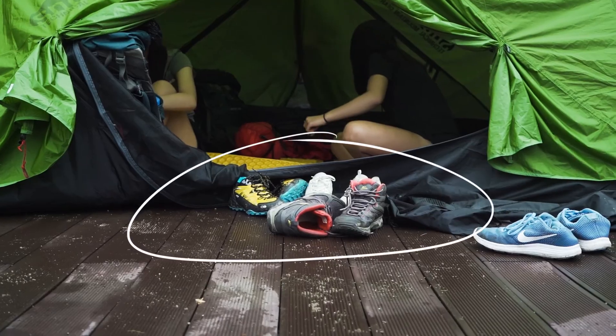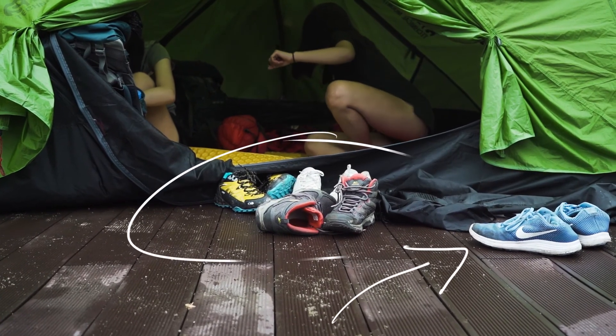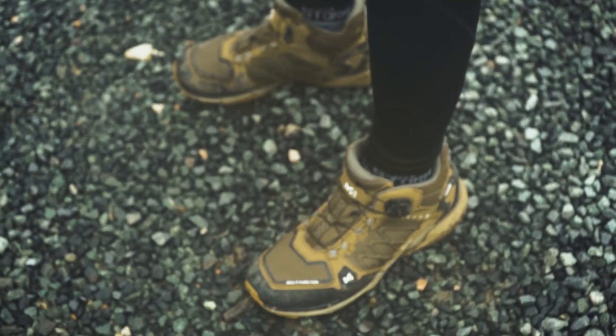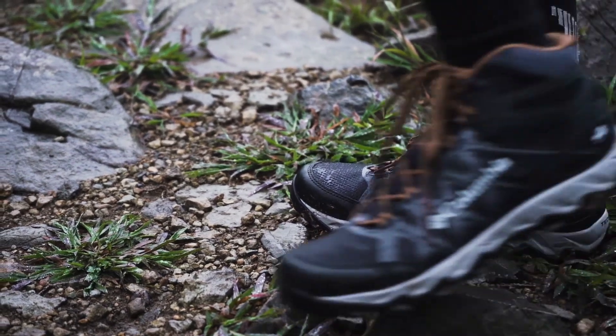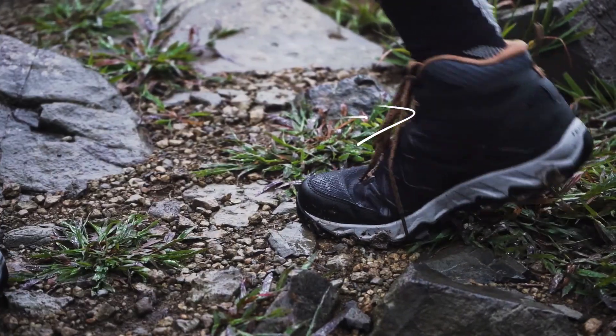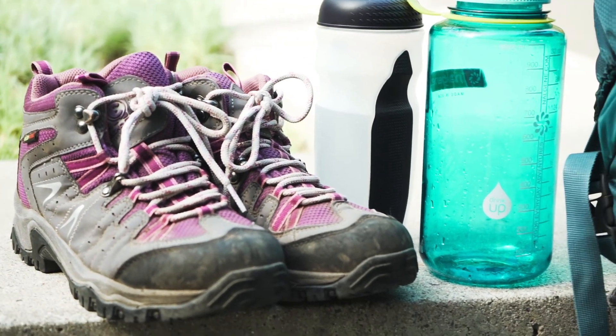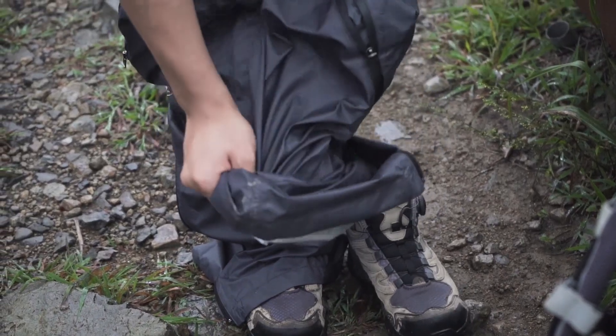Footwear is one of the most important items. For hiking and backpacking courses, a hiking boot with a sturdy sole and good ankle support is essential. Make sure to wear your boots before the course to help prevent blisters and to make sure they still fit.